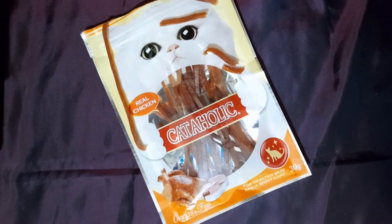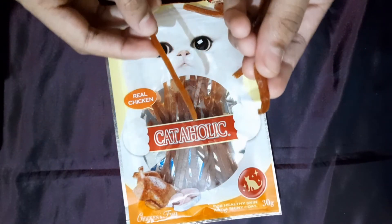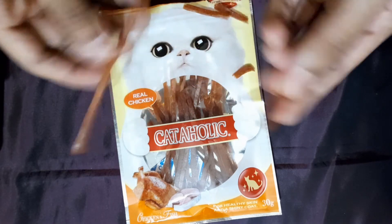Let us now see how my Pepper reacts to this — how she plays, how she eats it, and all.